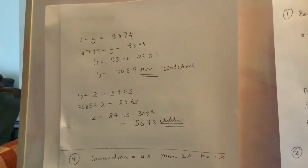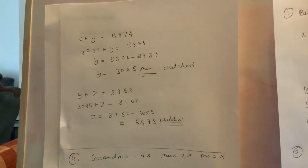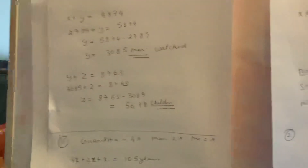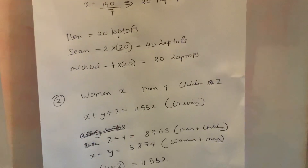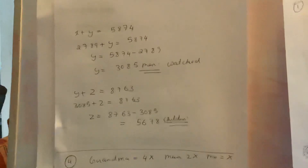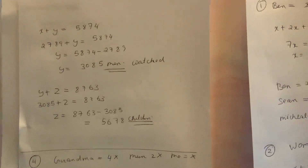Now I know how many children watched, how many men watched, and how many women watched. If you want to verify your equation is right, just add all the men, children, and women together — the total should come up to 11,552, as given. It was a little confusing, but if you go through all the steps you will learn it.